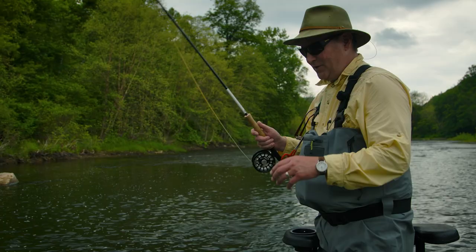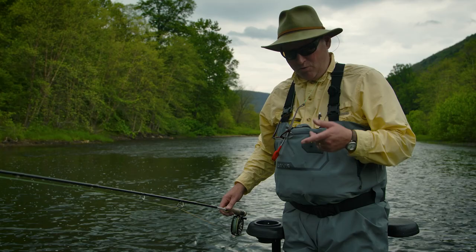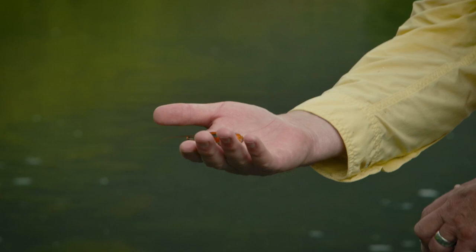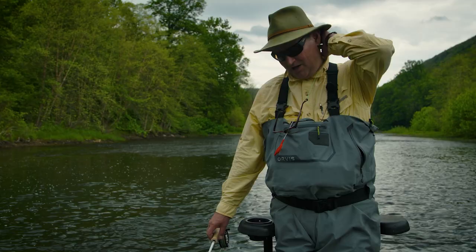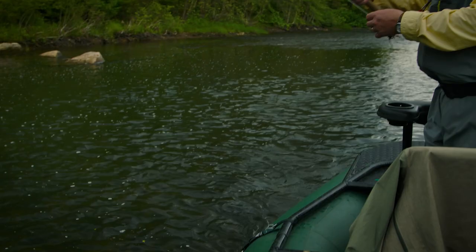We've certainly had our fun with poppers, but we haven't got any big fish yet. So thinking in order to upgrade, we might have to switch things up. The majority of the fish that we've been catching have been regurgitating crayfish. So I've got a crayfish on my other rod with an intermediate line on it, and we're just going to see if maybe we can get a big PA fish.